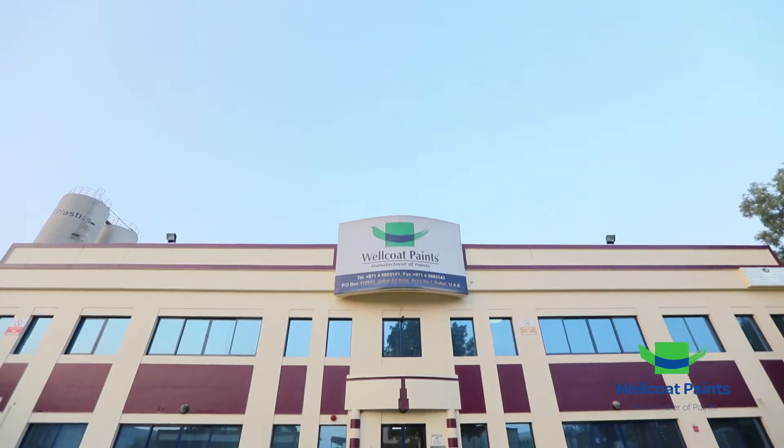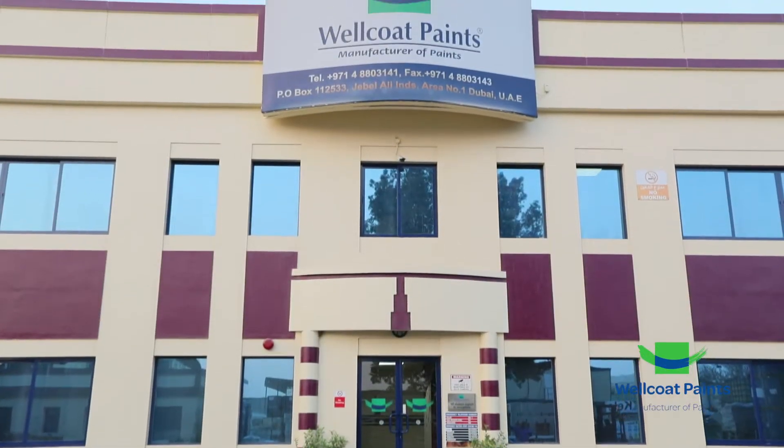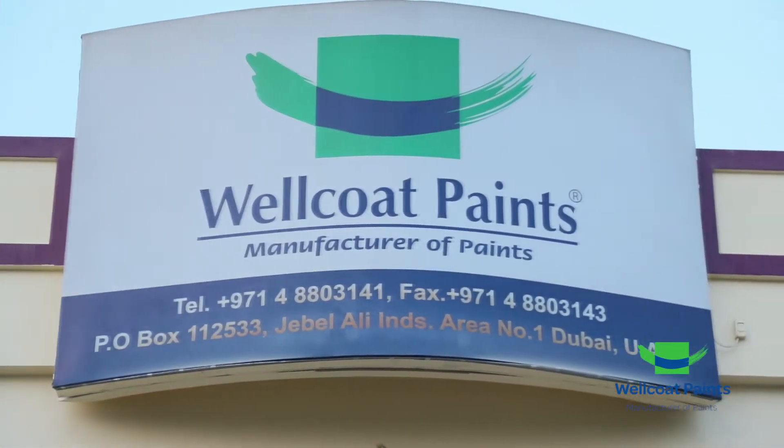Over the years, Wellcoat has forged a reputation of excellence and quality in manufacturing products designed to meet the demanding standards of industry professionals. Today, that reputation is the cornerstone of the company's continued growing success.